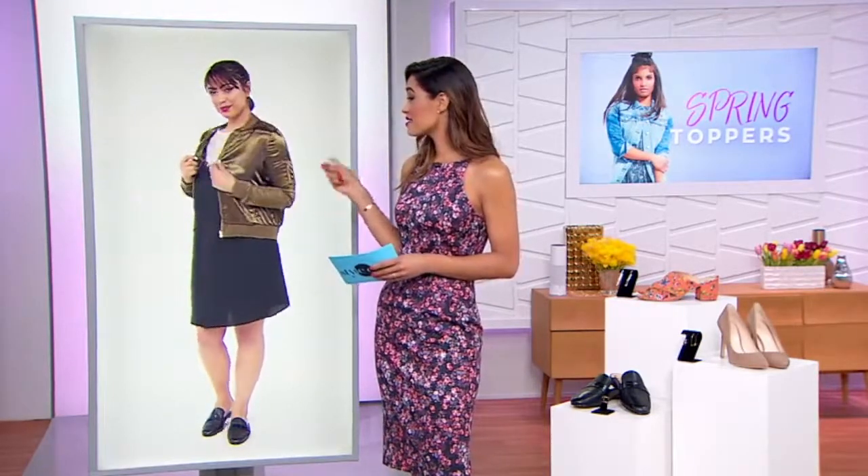Check this out — this bomber jacket by Almost Famous is under $30. That's a style steal, so check it out below in the carousel, because I have a feeling this one is going to go really fast.